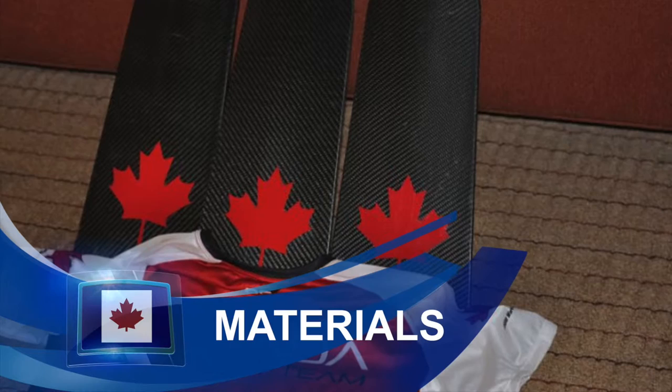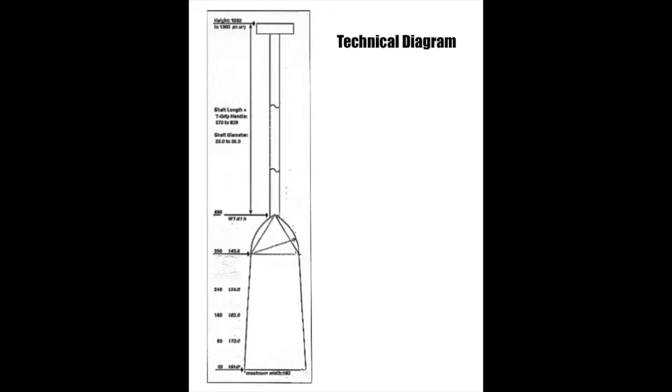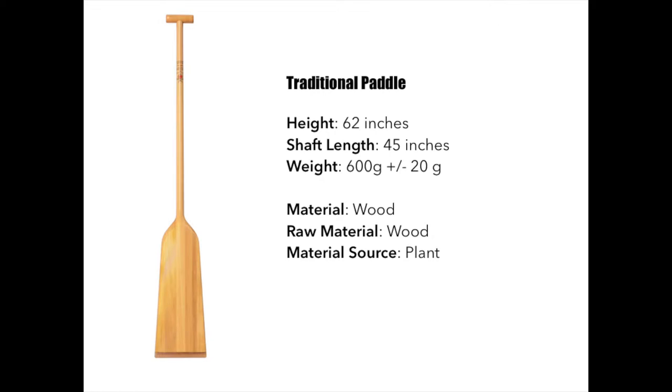Sport equipment has changed a lot over the years, and dragon boat paddles are no exception. A dragon boat paddle is made of three parts: the handle, the shaft, and the blade. The shaft of the paddle may not be bent, and the blade must be perfectly smooth. A dragon boat paddle must look the same from the front and the back. A traditional paddle has a height of 62 inches and a shaft length of 45 inches — paddlers refer to this paddle size as 45 inches. It weighs 600 grams plus or minus 20 grams. A traditional paddle is made out of wood, so its raw material is wood and its material source is plant-based.